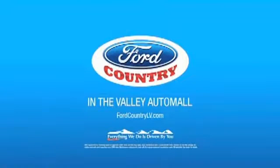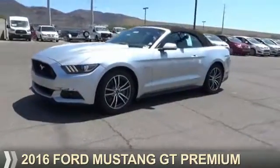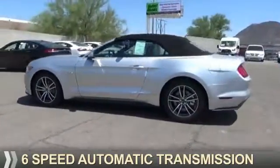Visit Ford Country in the Valley Auto Mall today. Presenting the 2016 Ford Mustang. It's powered by a 5-liter, 8-cylinder engine and a 6-speed automatic transmission.